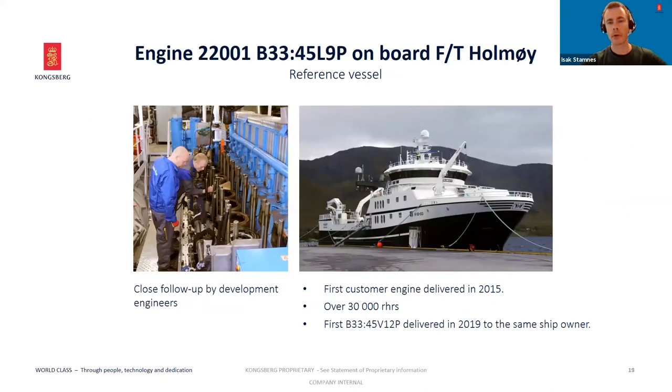Here is one of our reference vessels — the factory trawler Holmøy. It is the first vessel with a B3345 engine. The very first one we made was delivered in 2015, and sea trial was in February 2016. Since then, it has run over 30,000 running hours, which is actually over 85% of the total calendar time since sea trial.